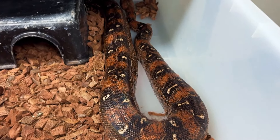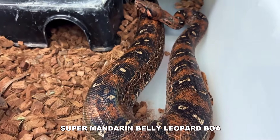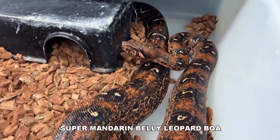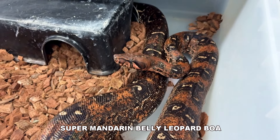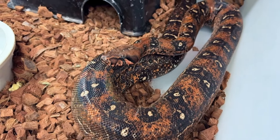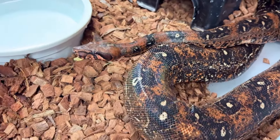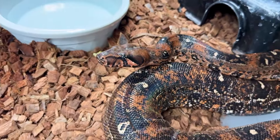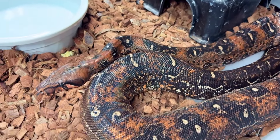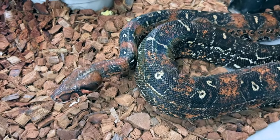Here is my super mandarin belly leopard boa. I'm going to be selling this girl — she's a proven breeder, if anyone's interested reach out to me. She's gorgeous. That's two copies of the mandarin belly gene, and she obviously has two copies of leopard because that's a recessive trait, making her a double homozygous animal. Look at those beautiful reds — there's no hypo gene in there, that's just mandarin belly and leopard. She's about seven years old and has produced litters before, so let me know if anyone's interested.